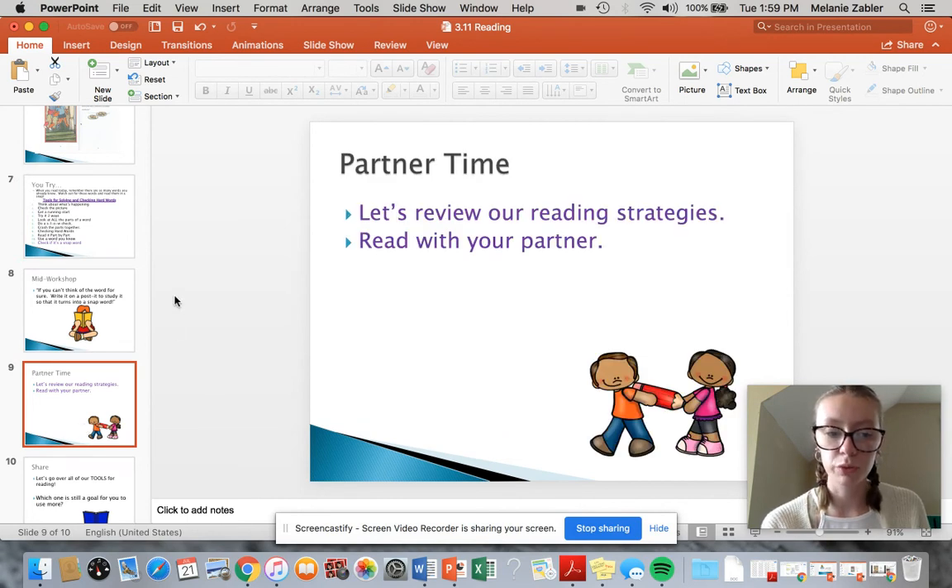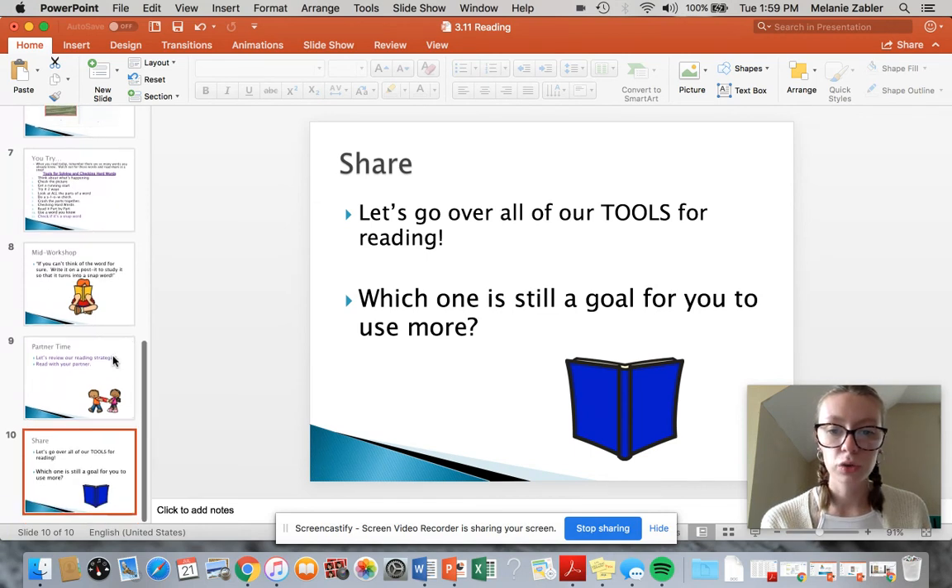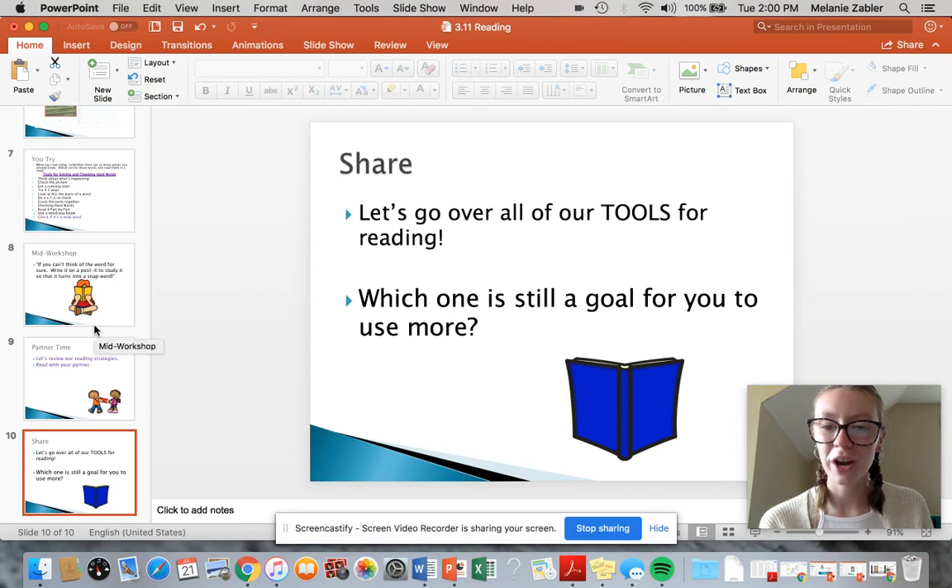So if you have a partner, I want you to read with your partner today. Make sure you're practicing with these tricky words and your snap words. Then I want you to go over all your tools for reading, look at them again, and make sure you're using all the tools that we have — because why have tools if you're not going to use them? Pick which goal is still a goal for you to use more. Now I'm going to send you guys off. Find a good fit book either on Raz-Kids or in your home library, and try out this new strategy. Bye guys.